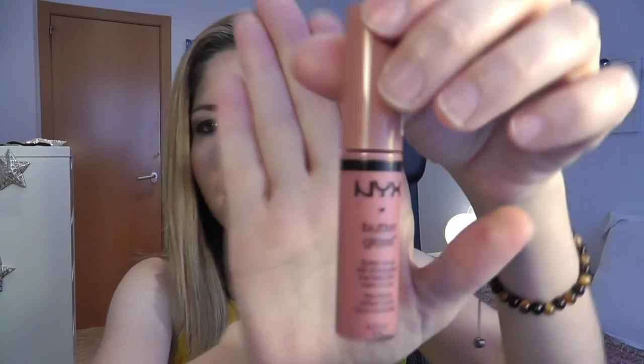Then I have a couple of nude lip butters from NYX, and this would be the NYX Butter Gloss in Tiramisu. I think you all know this but I'm going to swatch it for you anyway — here you can see it. I think it's a really beautiful nude, really easy to use, and it's a beautiful look to wear throughout the year.